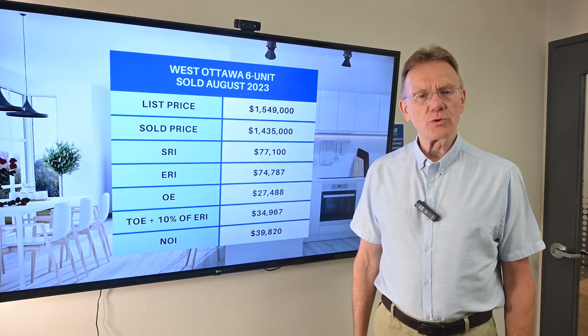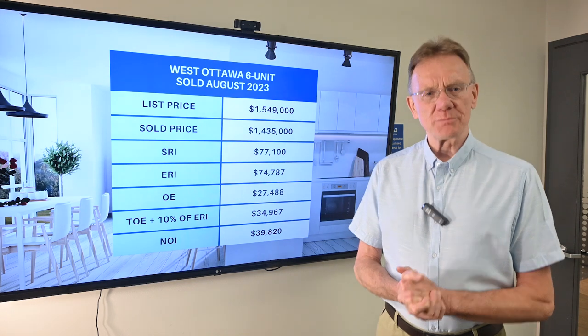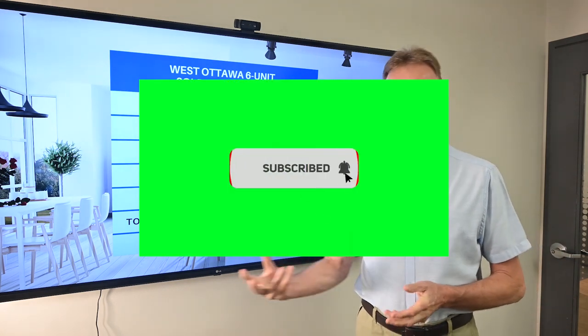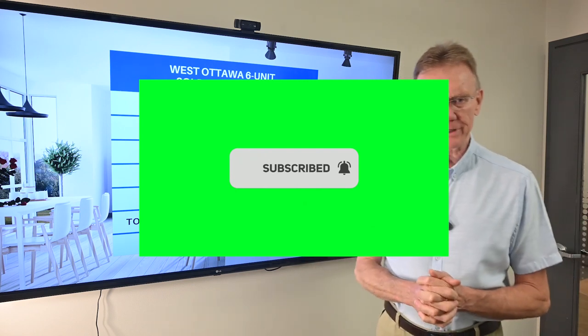Hello, Patrick Walchuk here, and we're going to do a financial analysis on a building, as we do every month. If you enjoy getting these, hit the subscription button and notification bell and we'll get them sent out to you every 30 days.